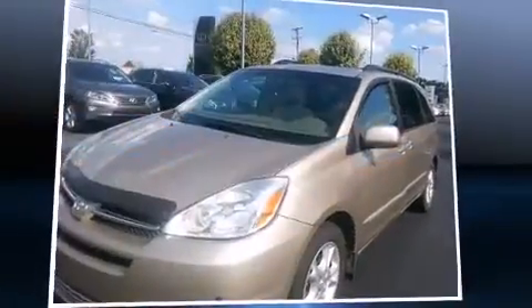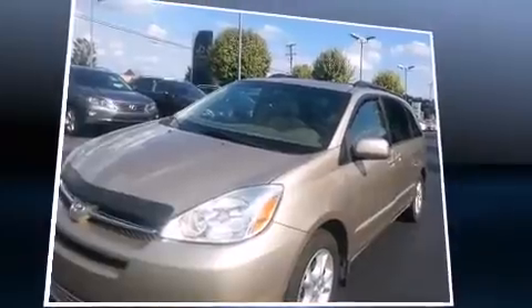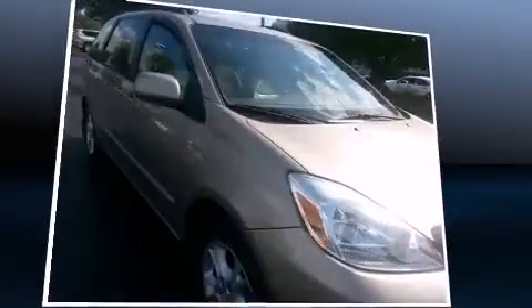Come test drive this 2004 Toyota Sienna. This seven-passenger van provides exceptional value. It features a front-wheel drive platform, an automatic transmission, and a 3.3-liter six-cylinder engine.